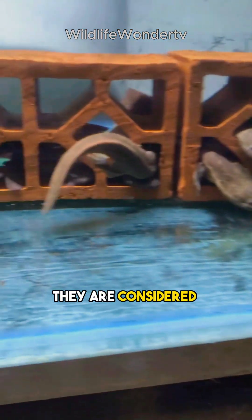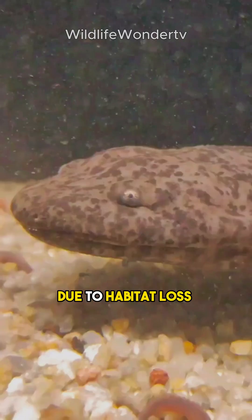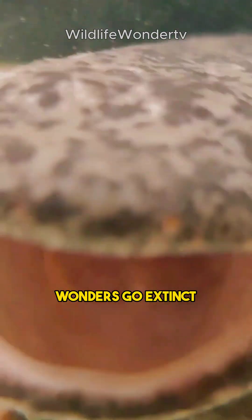Consider yourself lucky if you see one. They are considered a symbol of good luck in Chinese culture. Sadly, the Chinese giant salamander is critically endangered due to habitat loss and over-harvesting. Don't let us be the reason these 170 million-year-old wonders go extinct.